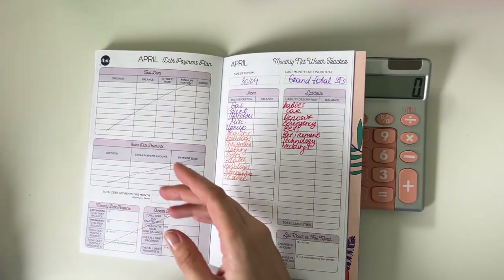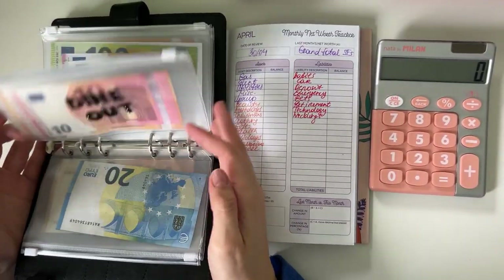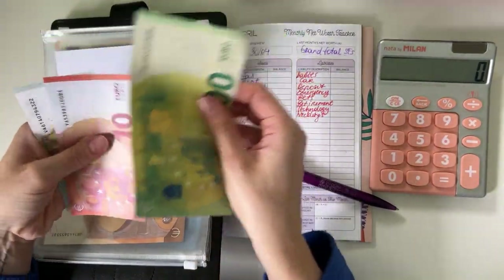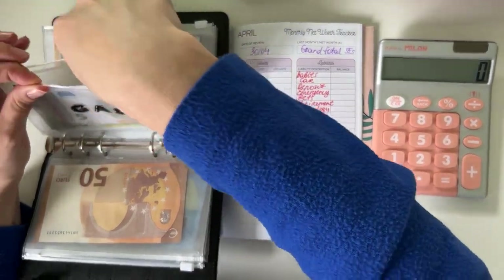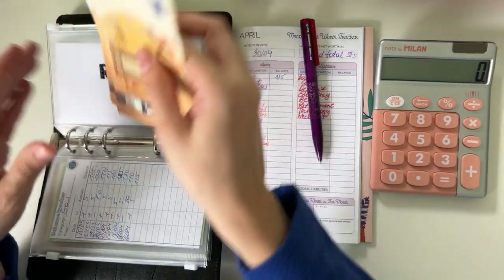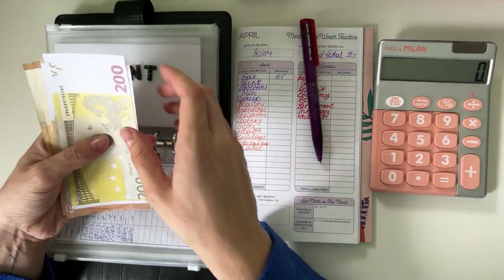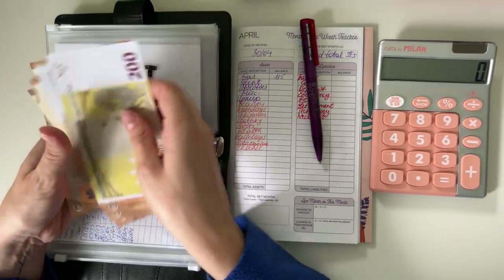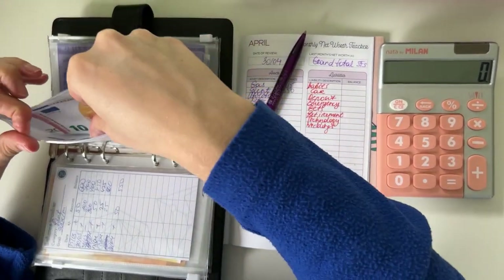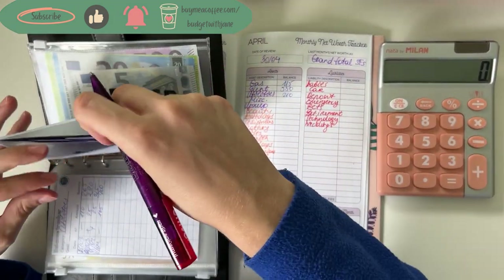I'm going to put the yearly spending tracker to the side and we'll go back to it later. Let's start with the black binder — I do have to go see a friend for lunch so I'm kind of rushing through this. Gas has 115. Rent — I still haven't paid rent for April, or is it May? I'm not sure. So rent is 550.